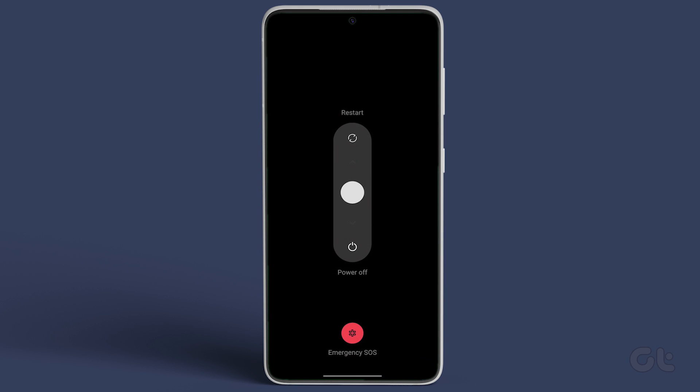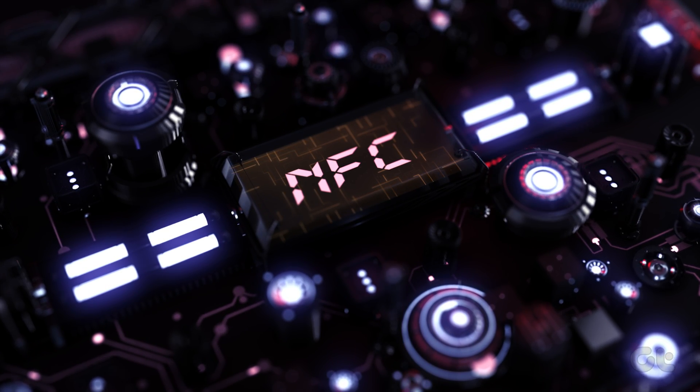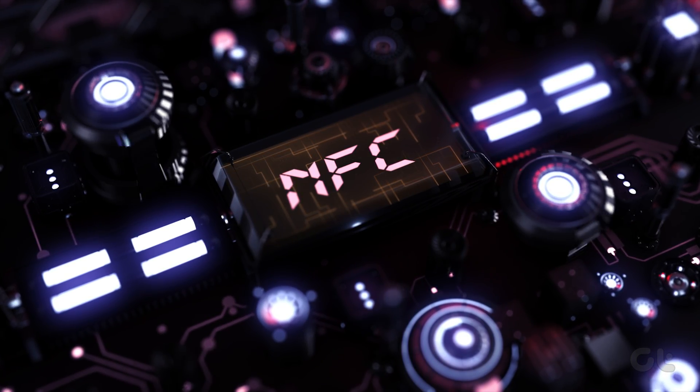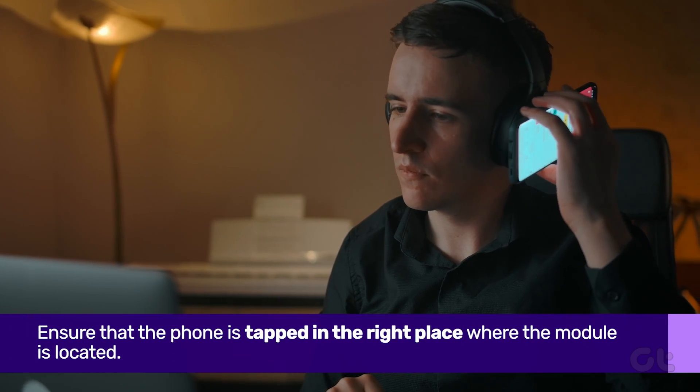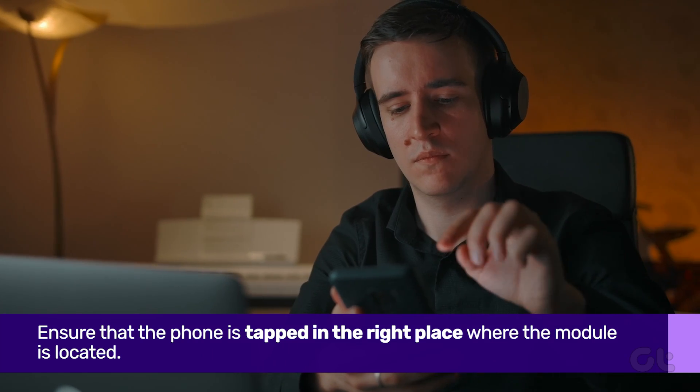Once done, make sure to restart your smartphone. Once NFC is enabled, there are a couple of things to ensure NFC's proper functioning. First up, ensure that you're tapping on your phone in the area where the NFC module is located.